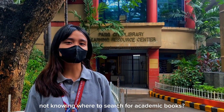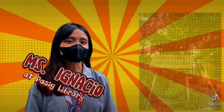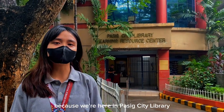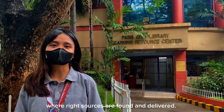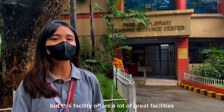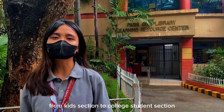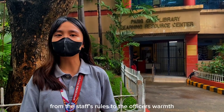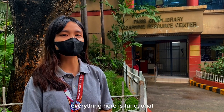Not knowing where to search for academic books? Worry no more, because we're here at the Pasig City Library where light sources are found. Old as they say, but this facility offers a lot of great resources — from kids' section to college student section, to discovery rooms and mentors, from staff rooms to officers' work. Everything here is functional.